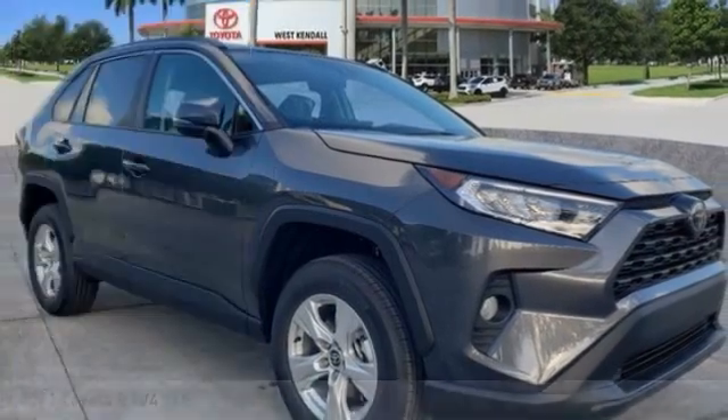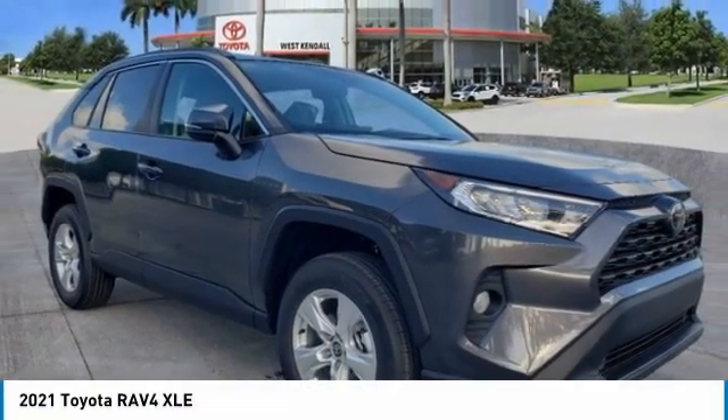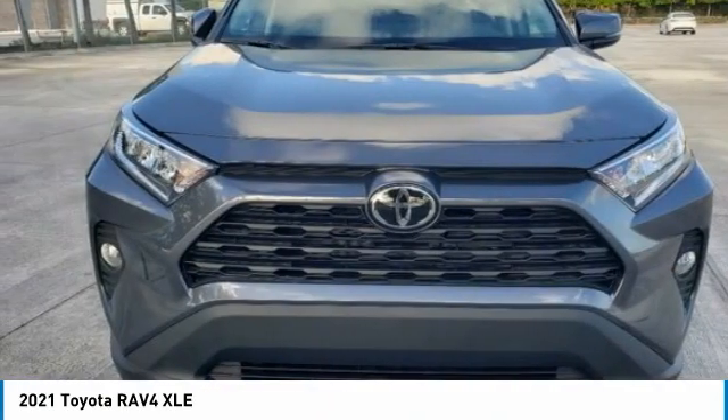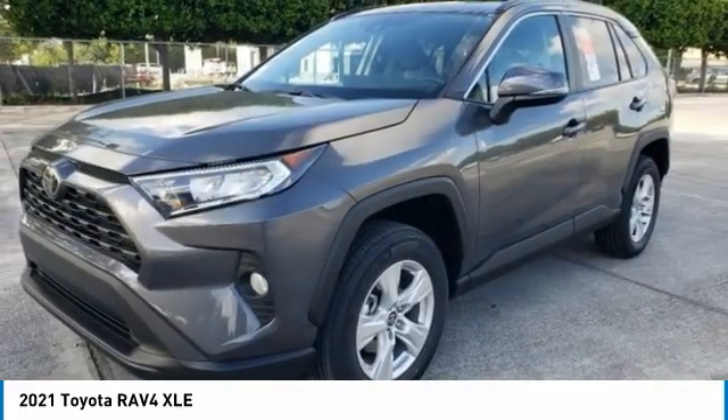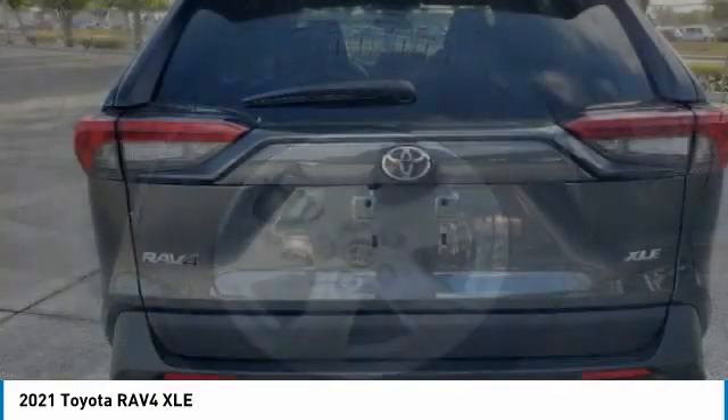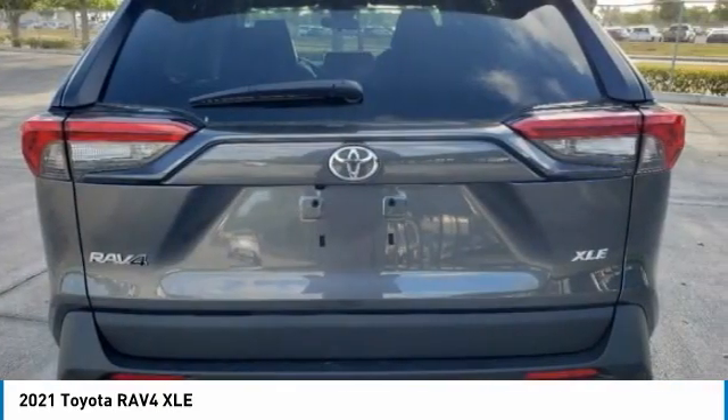Come test drive the 2021 RAV4. The RAV4 is one of the most fuel-efficient SUVs in its class. Versatile and efficient, the RAV4 mixes the comfort and drivability of a sedan with the benefits of an SUV. This highly evolved, well-packaged crossover SUV lets you have it all.